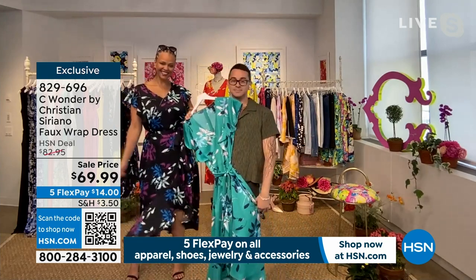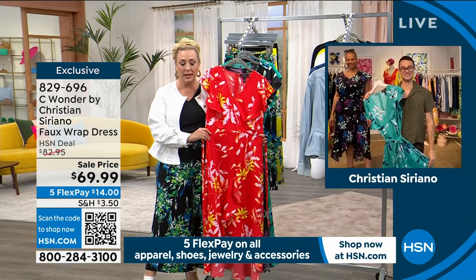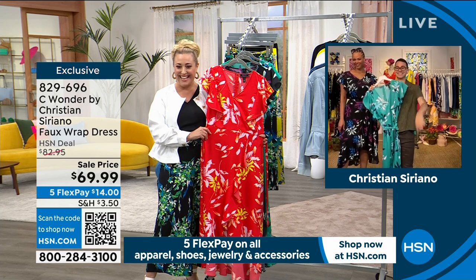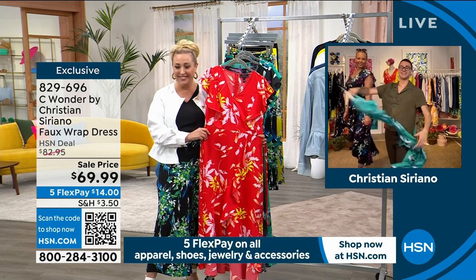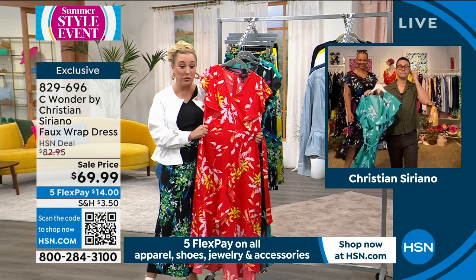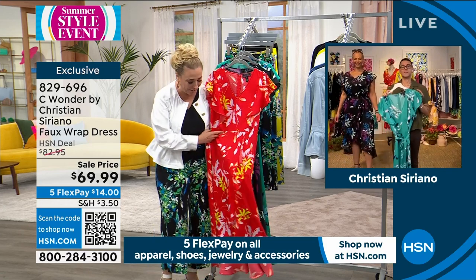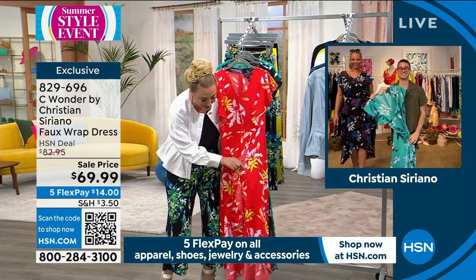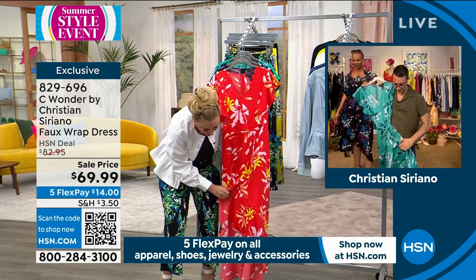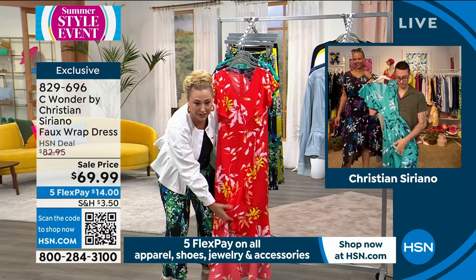When I hear wrap dress, I get anxiety that there's going to be a wind that opens it up — and I'm doing my own show and a show I don't want to be doing. So I love that you sewed it. I opened it up to check — it's stitched all the way down.